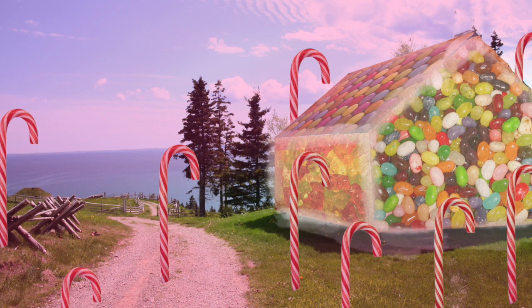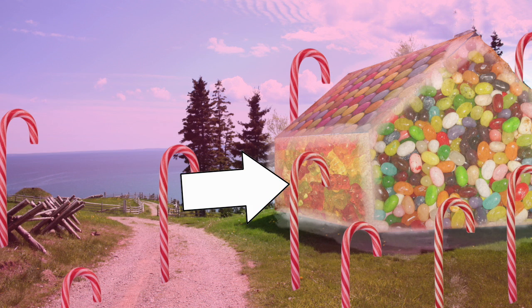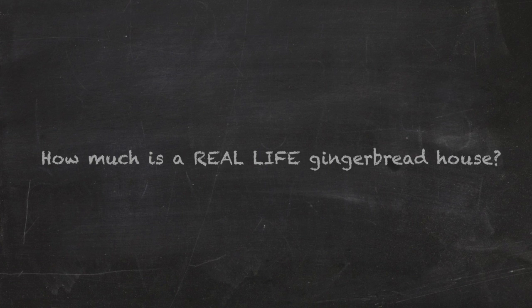The most interesting aspect of this story is the gingerbread house. People decorate them for Christmas, but if a gingerbread house was as large as the one in Hansel and Gretel, where would it sit on its nutritional info? How much is a real-life gingerbread house? We'll have to start with some assumptions.